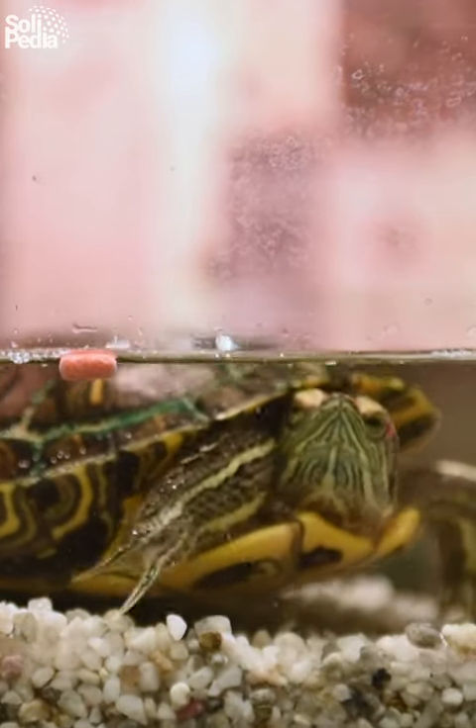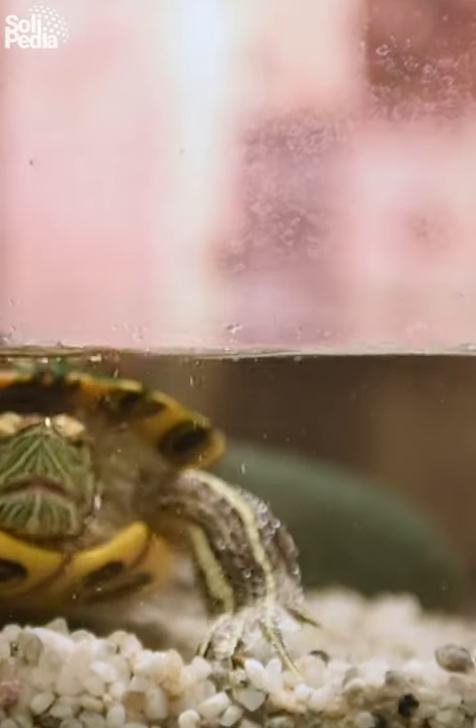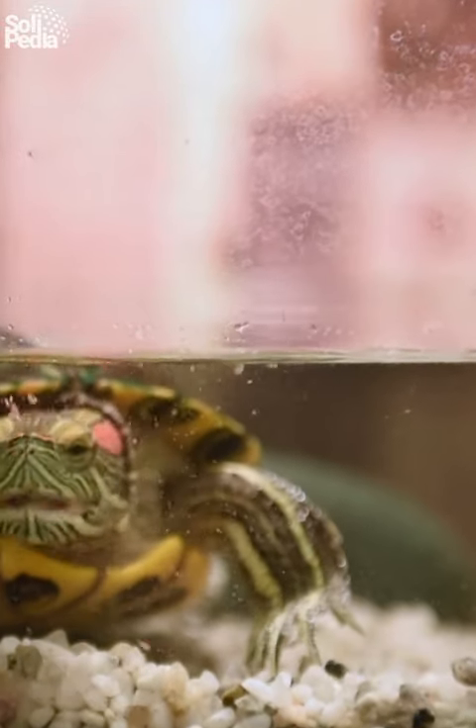Red-eared sliders have an extraordinary sense of smell. Their keen olfactory abilities help them detect prey and navigate their environment with ease.